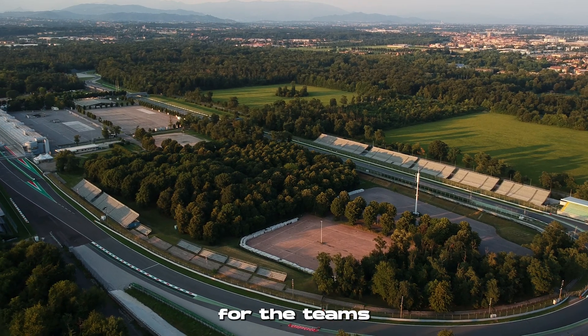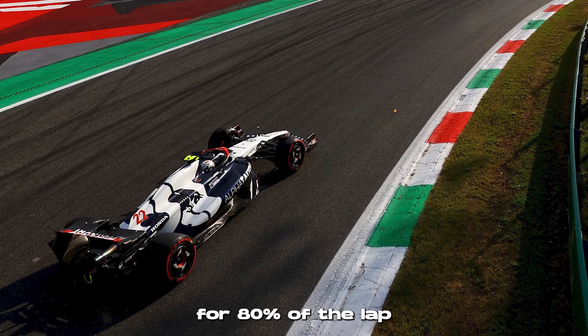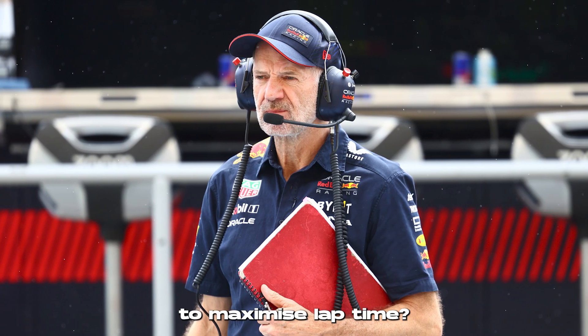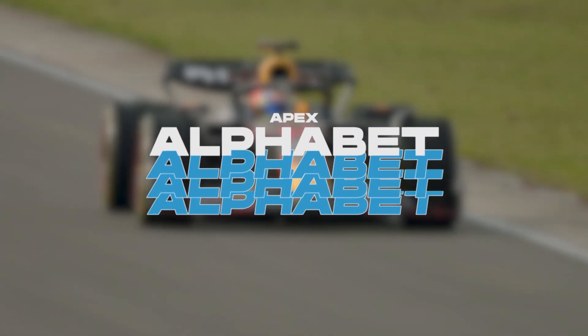Monza is a unique aerodynamic challenge for the teams, as the drivers are at full throttle for 80% of the lap around the Temple of Speed. But how do the teams achieve the ideal balance between low drag and efficient downforce to maximise lap time? Welcome to the Apex Alphabet, a series where we debunk common terminology in F1. Let's get into R for rear wings in Monza.